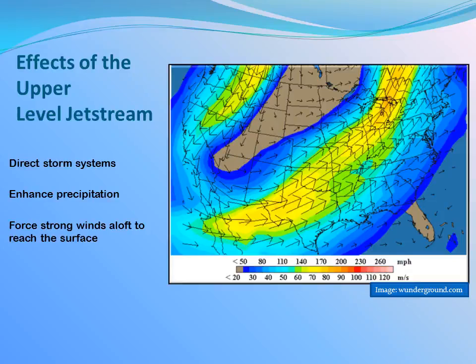The graphic you see here is an image of a very strong jet stream across the United States. The jet stream can direct storm systems, provide upper-level support to enhance precipitation, and also force strong winds in the upper atmosphere down towards the surface under certain conditions.